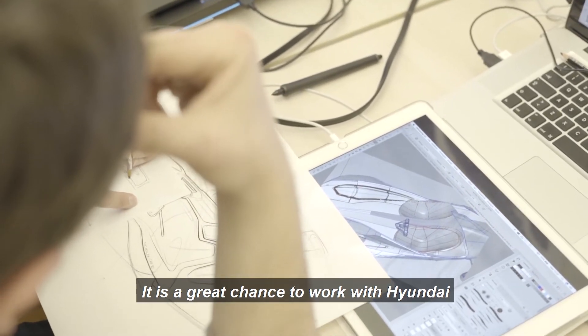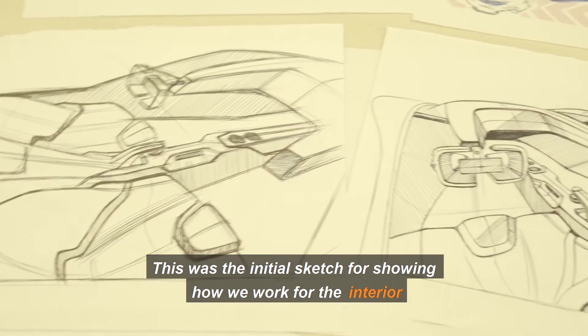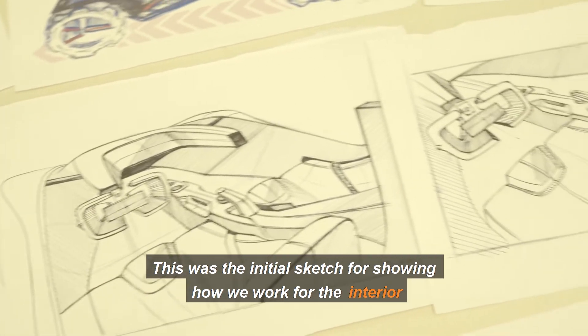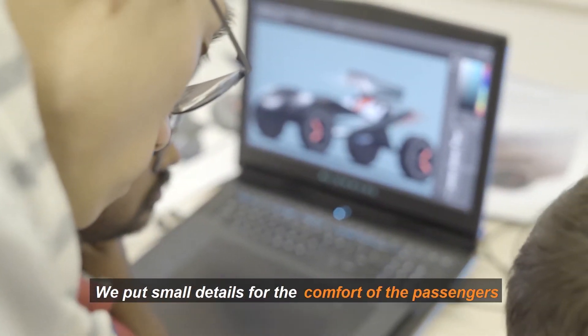It is a great chance to work with Hyundai. This was the initial sketch showing how it works for the interior. We put in small details for the comfort of the passenger.